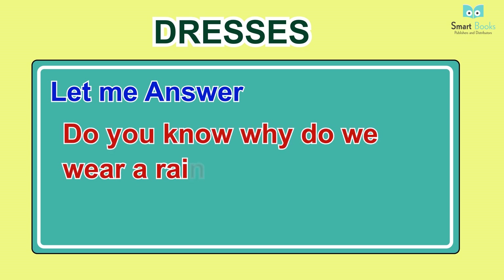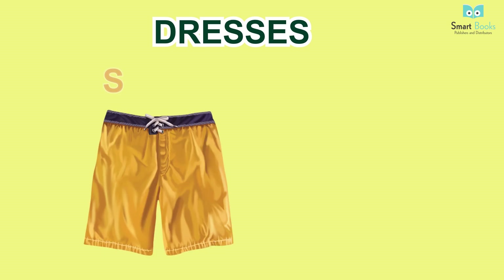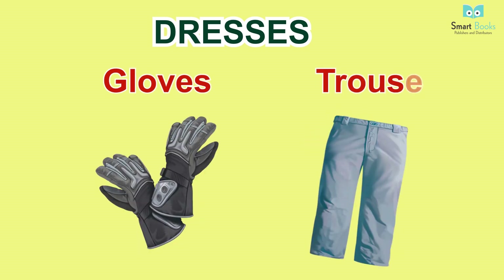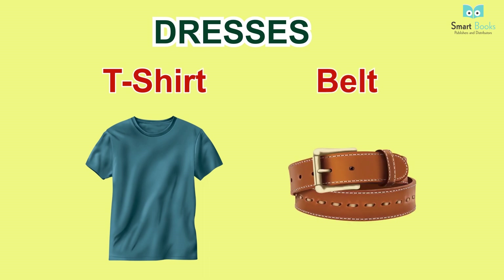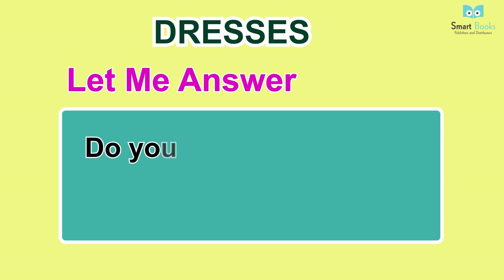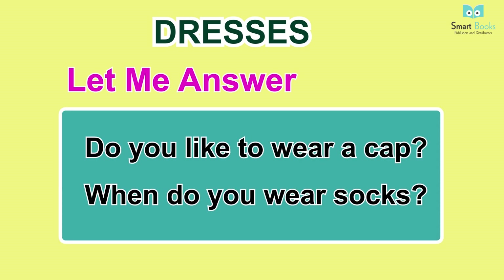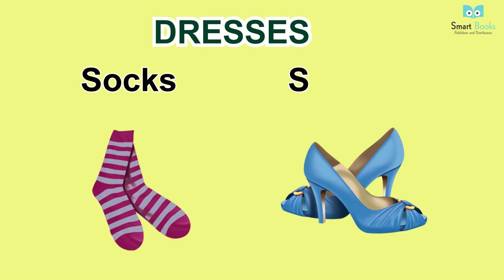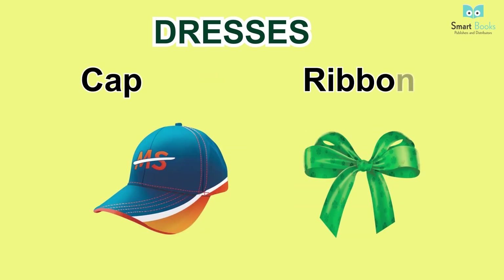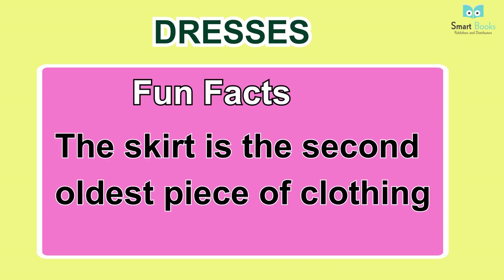Dresses. Let me answer: one - do you have a raincoat? Two - do you know why we wear a raincoat? Vocabulary: shorts, jeans, raincoat, tie, gloves, trousers, t-shirt, belt. Fun facts: it takes 700 gallons of water to make a cotton shirt. Let me answer: one - do you like to wear a cap? Two - when do you wear socks? Vocabulary: socks, sandals, suit, skirt, cap, ribbon, frock. Fun facts: the skirt is the second oldest piece of clothing.